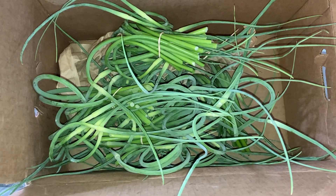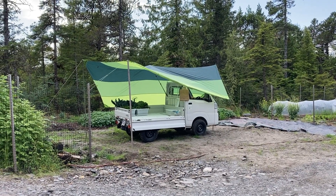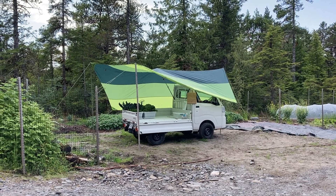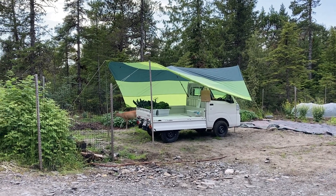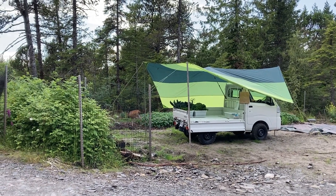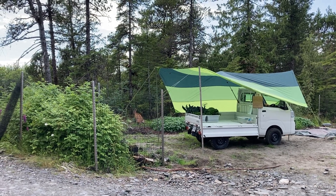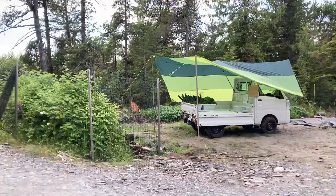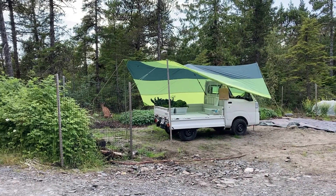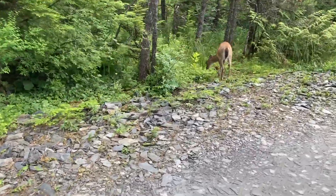That's 14 collard greens and six garlic scapes. My little dear friend — a deer — I think has decided to come over here and eat my produce. Don't eat my green things, buddy. She's just gonna pee in the potato patch.